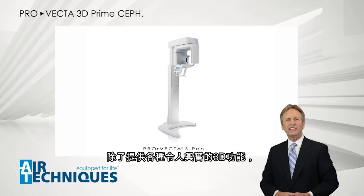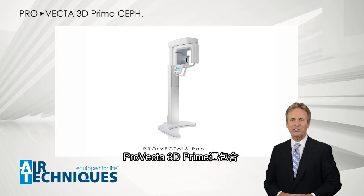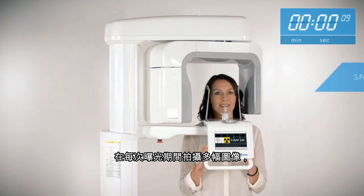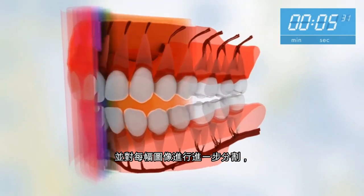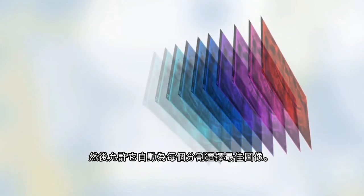Besides all the exciting three-dimensional functionalities that ProVecta 3D Prime has to offer, it also includes all the amazing features of ProVecta 2D S-SPAN. With the ProVecta S-SPAN technology, multiple images are taken during each exposure, and each of those images are further segmented, allowing the system to then automatically select the best image for each segment.